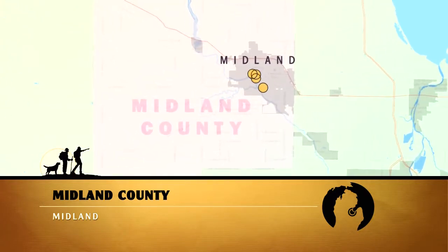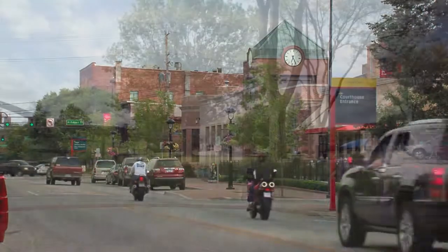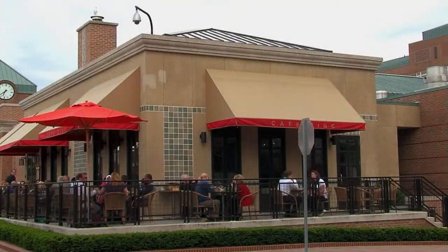For small city charm with big city choices, Midland offers a diverse mix of quaint shops, unique eateries, parks, and bustling businesses to explore.